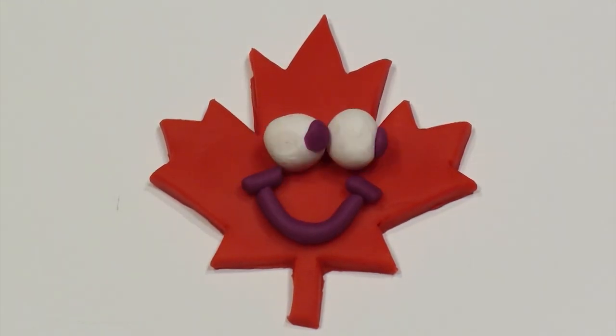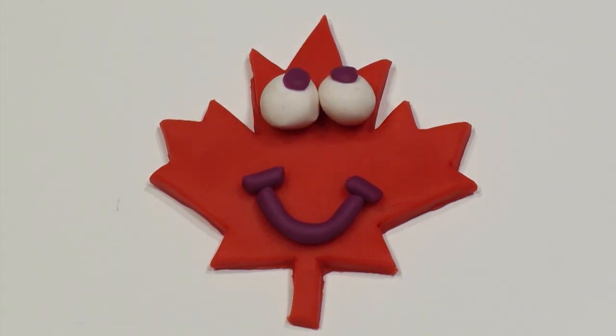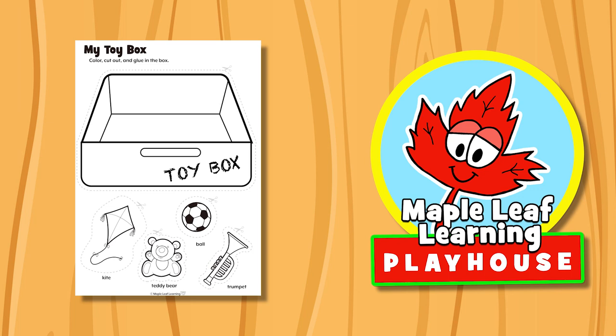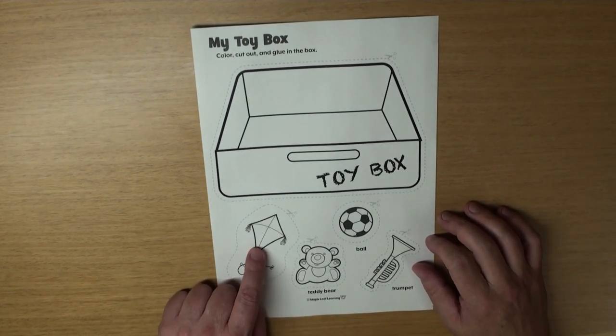The Maple Leaf Learning Playhouse. Hey guys! Let's do the My Toy Box activity, okay? Well first, let's do some coloring.